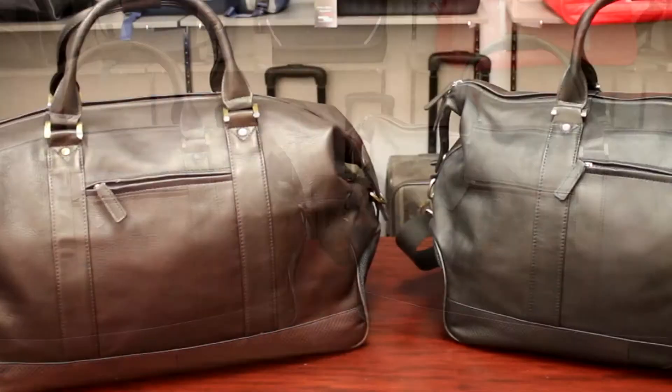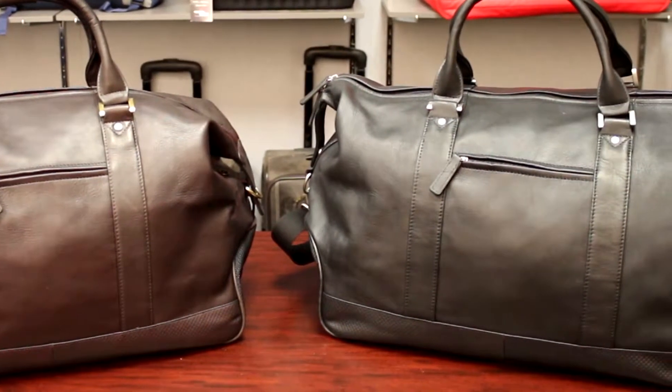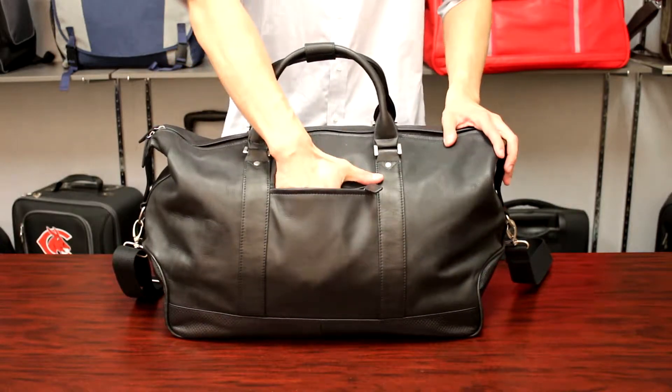This is the Eiffel Leather Duffel. Made of Colombian leather, this vintage style duffel is perfect for traveling. The zip pocket at the front allows for easy access to accessories.